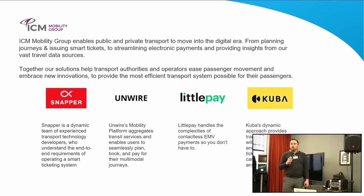Under ICM Mobility Group there are five companies. We've got Snapper, who deliver a driver app allowing drivers to log on and feed real-time information — more for rail replacement services — and Snapper is also developing our new analytics platform for RTI. We've got Unwire supporting us with real-time information websites, applications, and journey planners. Littlepay handles payment transactions, and Cuba handles devices for transactions and payments.